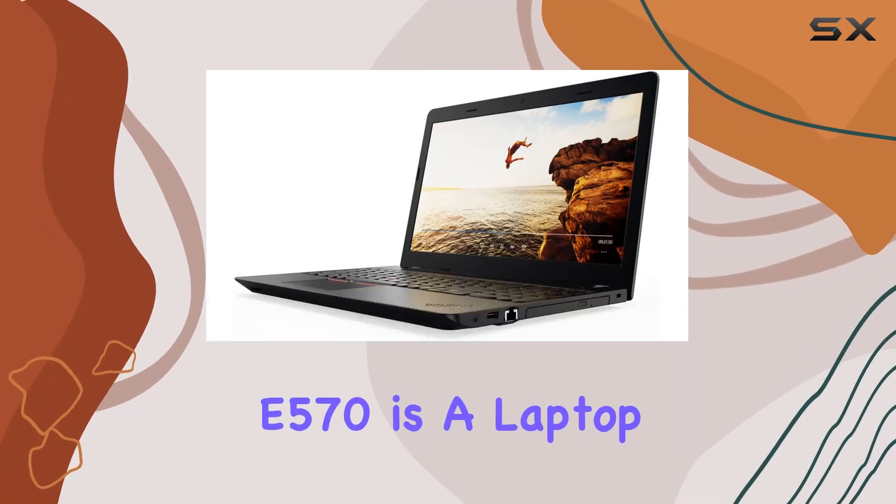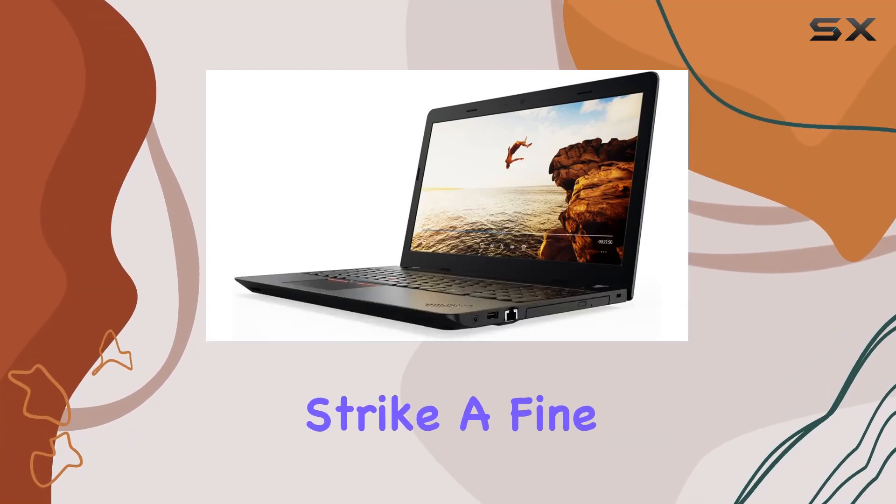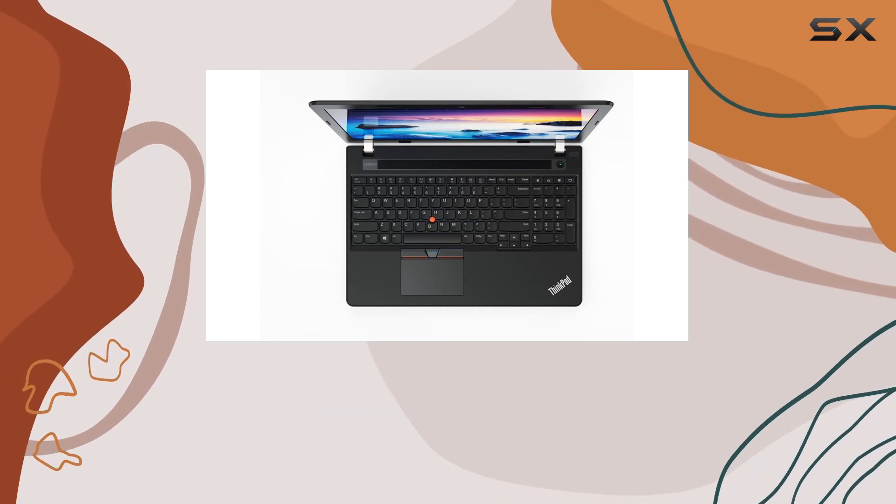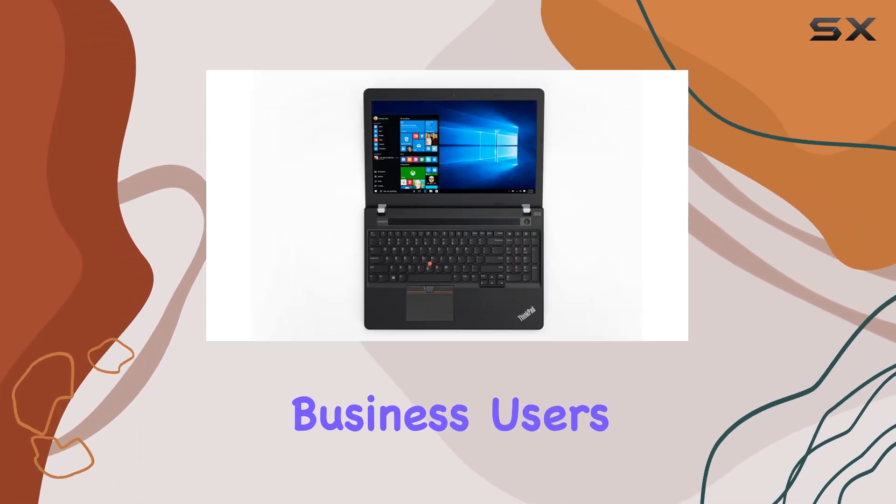The Lenovo ThinkPad E570 is a laptop that seems to strike a fine balance between performance, durability, and price, making it an attractive option for both business users and students alike.